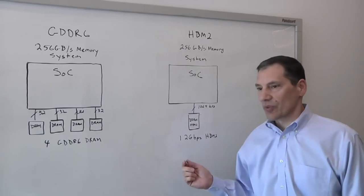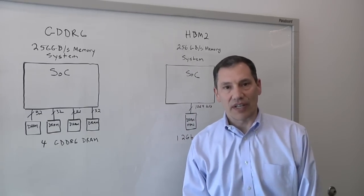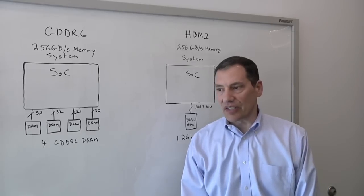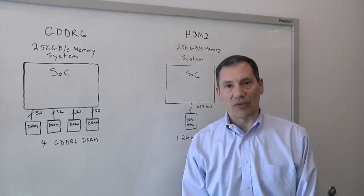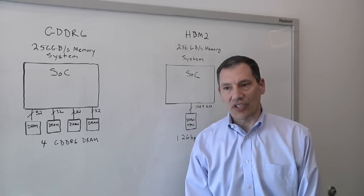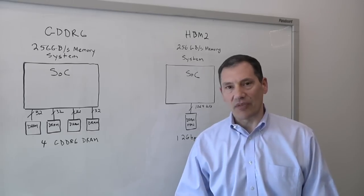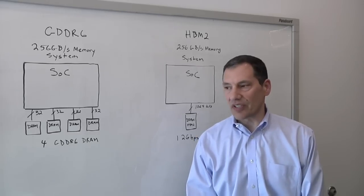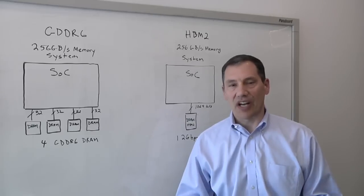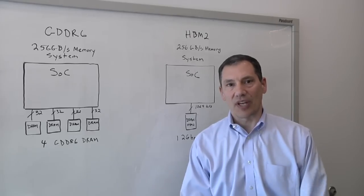Similarly with HBM, we're seeing the same thing. HBM is a two gigabit standard right now, but there's already talk in standardization committees about going to 2.4, 2.8, and 3.2 gigabits with the current generation. And then there's talk of the next generation HBM3, which would maybe even change the addressing and give further expansion of that memory system. So both of these are not standing still — they're going to continue to drive to try to keep up with processor bandwidth.